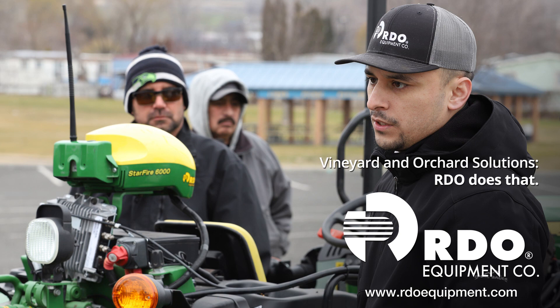Contact your local RDO Equipment Company store and find out how we can partner with you.